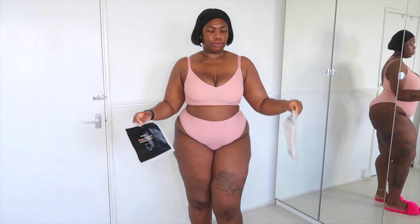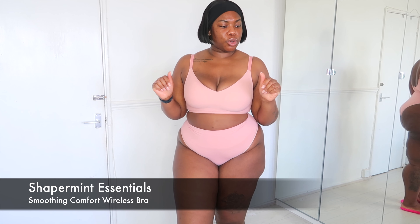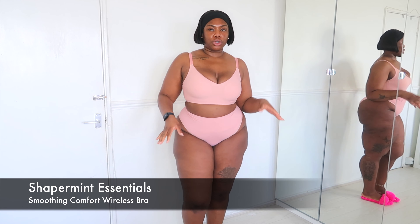What I have on right now is the Shaper Men Essentials Smoothing Comfort Wireless Bra. I've got this in a few colours and I'm also wearing the Everyday Comfort Smoothing Panty. So any underwear you're seeing me wear will be the same — everything will always be linked in my description box, so make sure to check that out. Everything I'm wearing I've got in a size large, so that's bra and panties — everything is in a large.